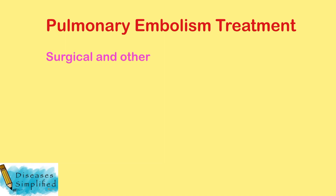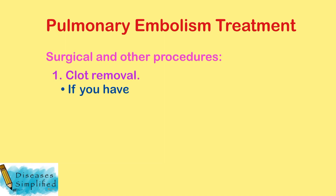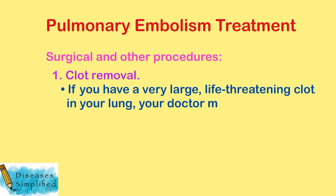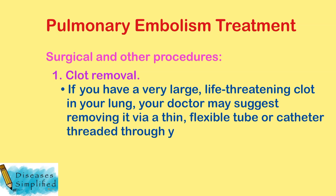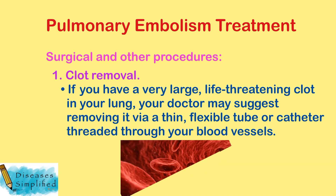Surgical and other procedures. Clot removal: if you have a very large, life-threatening clot in your lung, your doctor may suggest removing it via a thin flexible tube, or catheter, threaded through your blood vessels.